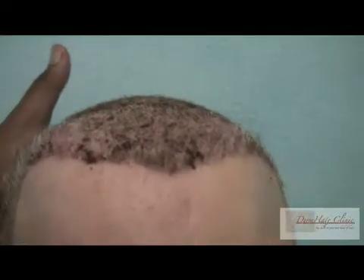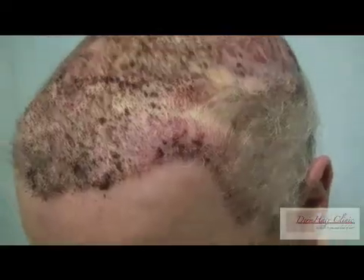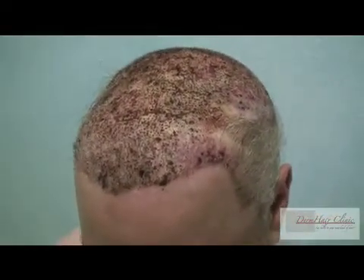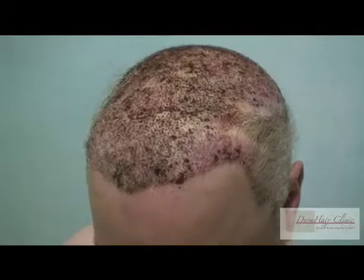About 10,000 grafts have been transferred over a nine-day period. As you can see, the hairline has been redefined using a combination of beard hair and chest hair mostly. This was accomplished on day one. The pattern of angulation was dictated by the prevailing pre-existing hair, which is from the flap surgery.